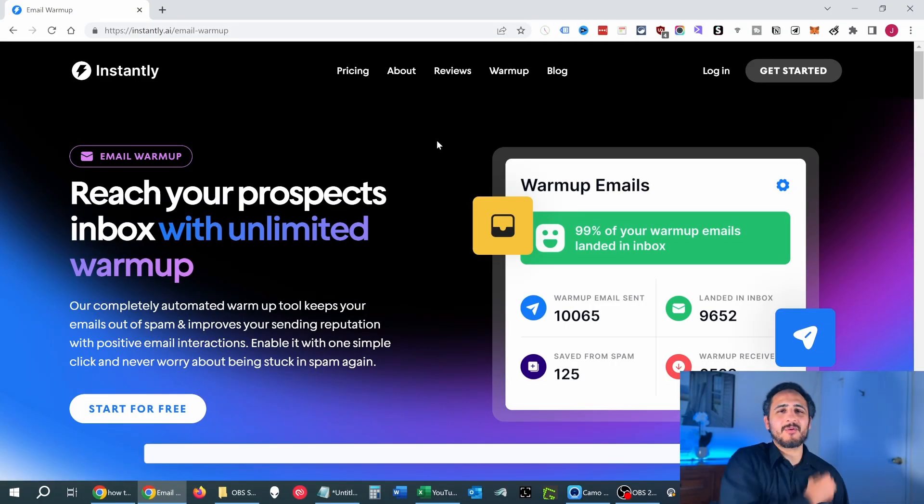The number one email warm-up tool I use is Instantly.ai, simply because they are extremely user-friendly and come with no limits — you can connect unlimited email accounts. Unlike other providers I've used, such as Allegro, which limits you to around five email accounts, Instantly gives me the flexibility I need since I manage multiple businesses and email domains. What's really cool about Instantly is that they automatically warm up your email domain and IP through real people — not bots or AI. These are real people opening and replying to your emails, all happening behind the scenes automatically. Once you connect your email accounts to the dashboard, it's set and forget.